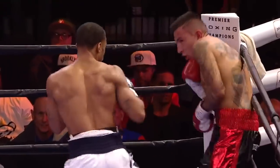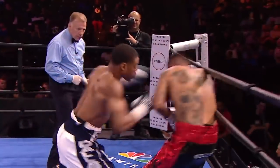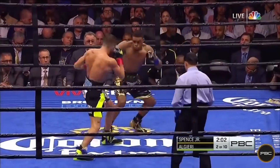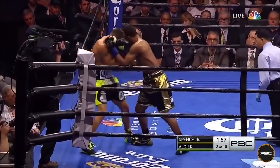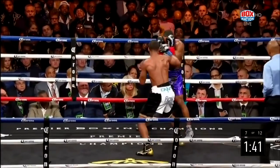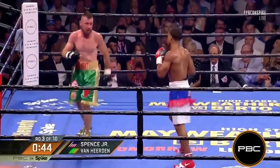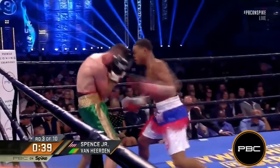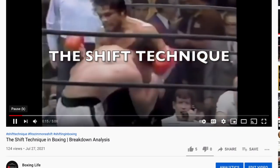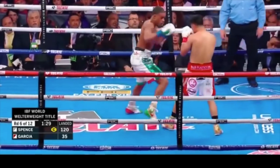Spence is arguably one of the best fighters today at applying constant pressure. He understands the distance required to put his opponent on the back foot, and the jab is a key weapon for this. He has amazing ring generalship, controlling the center of the ring to push his foes to the ropes, giving them no option but to waste energy by moving or standing toe-to-toe. Another way Spence applies pressure is by using the shift technique — here's an example against Mikey Garcia, where he quickly closes the distance to set up a power shot and catch his opponent off guard.